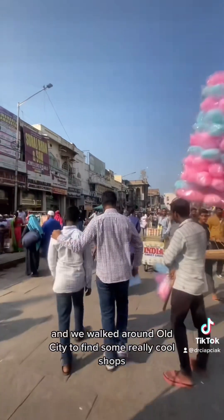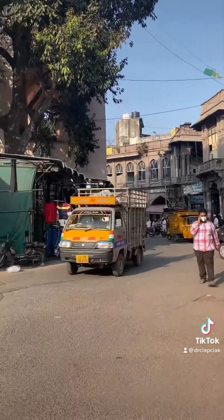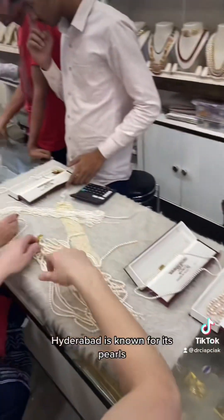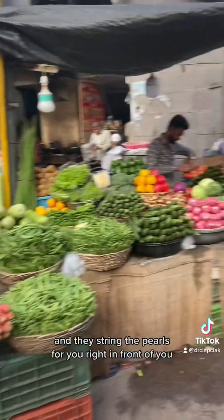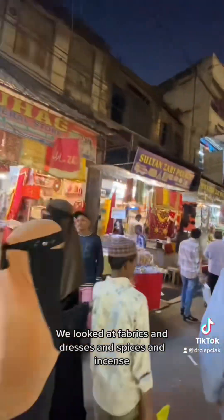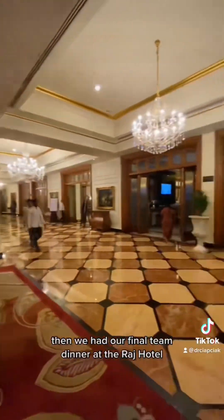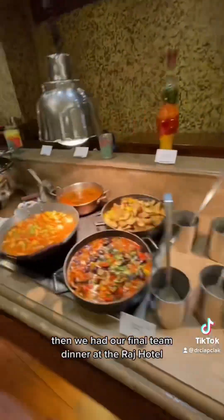We walked around the old city and found some really cool shops. Hyderabad is known for its pearls, so of course we stopped in a pearl shop where they string the pearls for you right in front of you. We looked at fabrics, dresses, spices, and incense — the sights and sounds of this city never get old. Then we had our final team dinner at the Raj Hotel to celebrate a really successful week of treating all the kids.